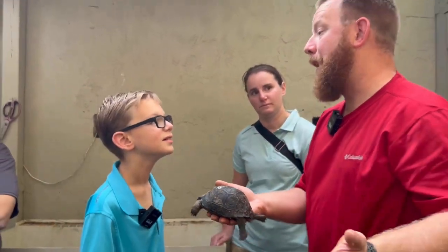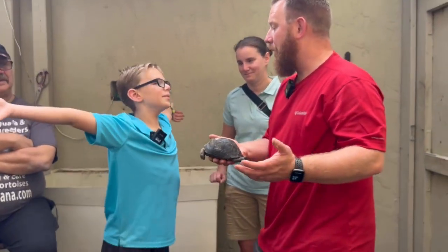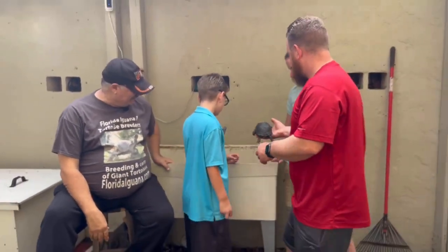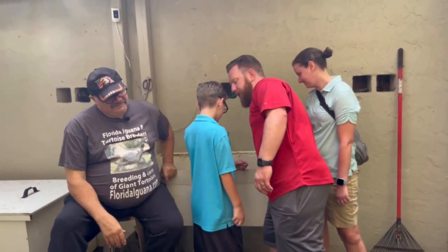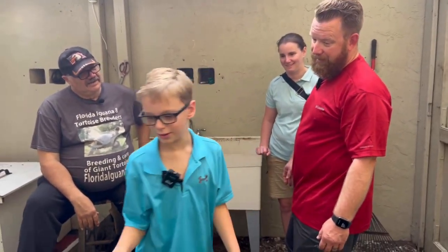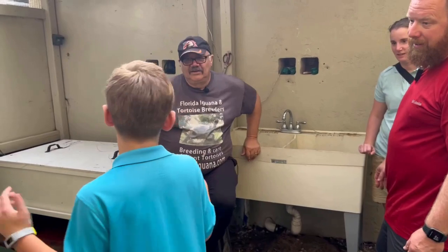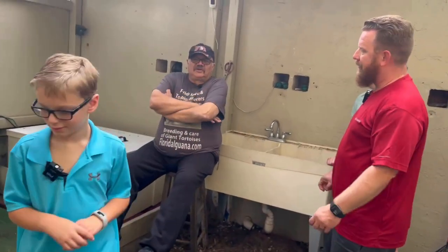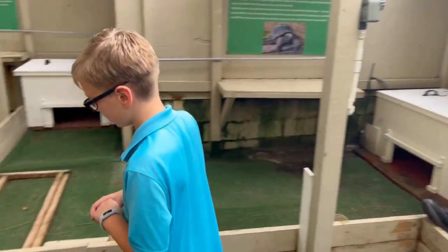They're eventually all going to be big — they're going to be bigger than you are right now. They're going to be way older than you, and you're going to have to take care of them when mom and daddy get really old. Maybe you'll have to donate some of your time when you're older and come down and work on the farm.